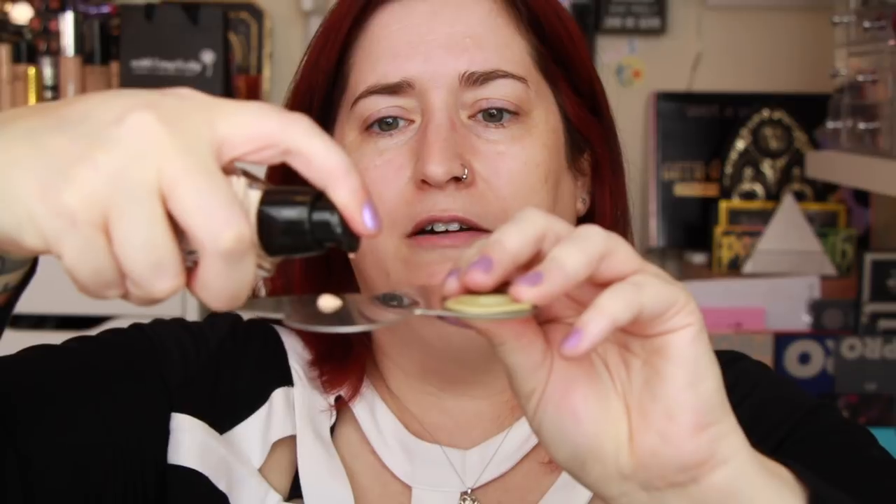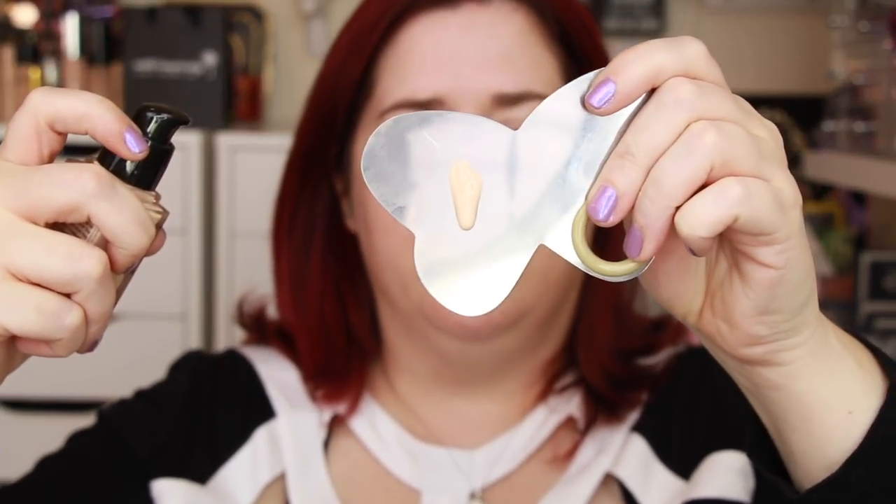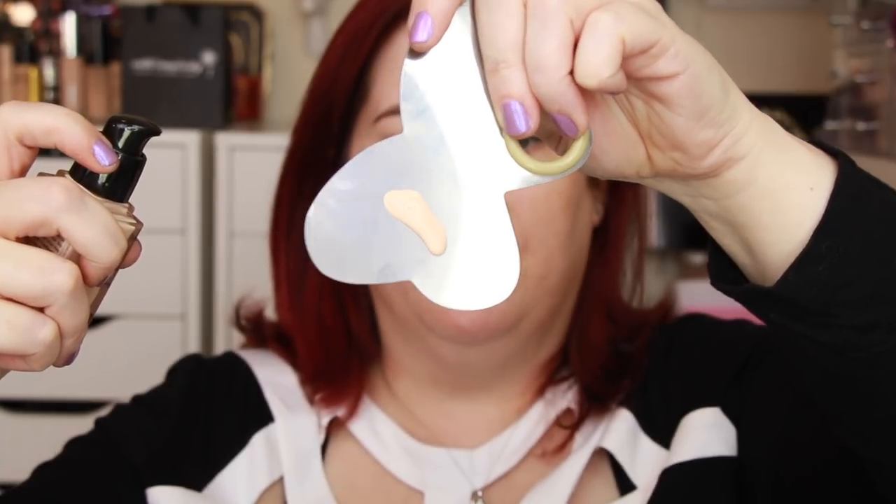I'm going to go in on one half of my face with a sponge — the Real Techniques Miracle Complexion Sponge. I've got the ELF Ultimate Blending Brush for the other side, to see if one application method makes a difference. I've already cleansed, moisturized, and sunscreened my face. Let's prime. This is the Strivectin Line Blurfector; I absolutely love this stuff. It helps extend the wear of makeup, especially keeping my foundation from getting texture-y, and it does a nice job filling in my smile lines. I concentrate it there and then blend it out to the rest of my face.